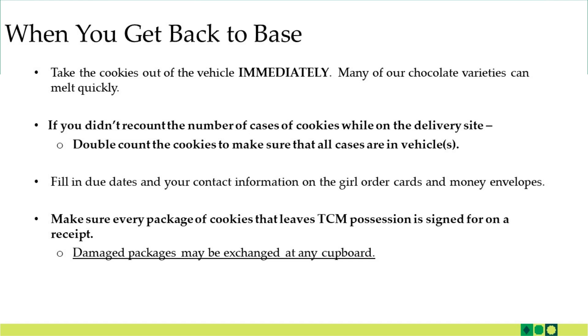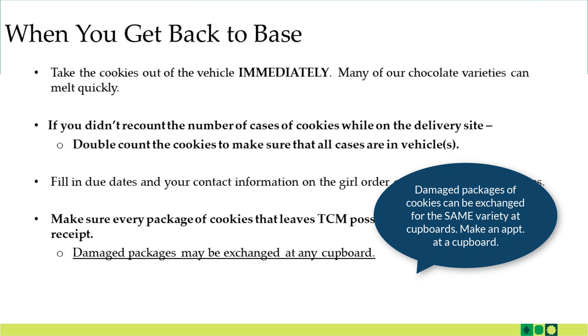To get ready to distribute cookies to girls and their families, fill in the due dates and your contact information on the girl order cards and money envelopes. Also make sure that every package of cookies that leaves your possession is signed for on a receipt — we'll touch on that in a moment. Any damaged packages that you discover, because sometimes you don't notice them until after you open up a case of cookies, can be exchanged at any cupboard once those cupboards open.